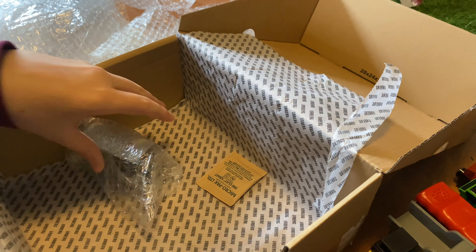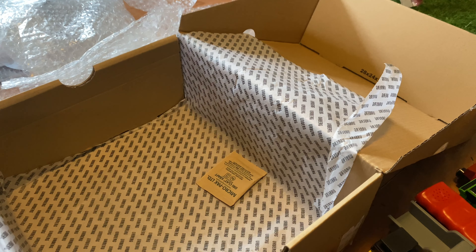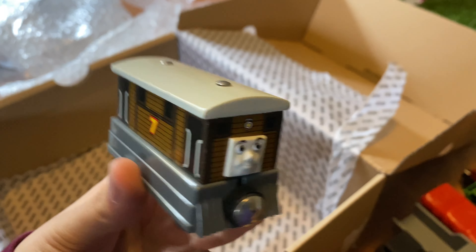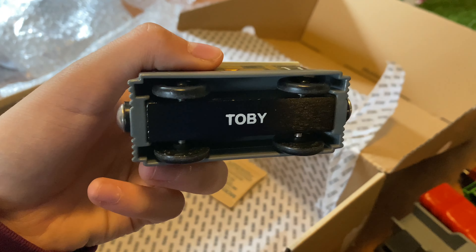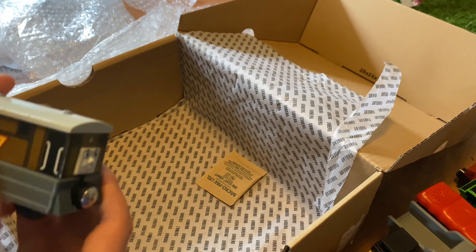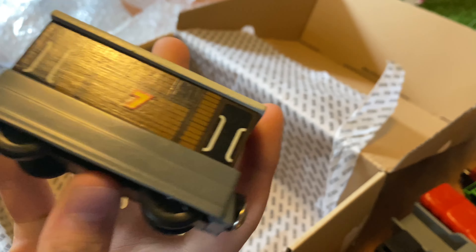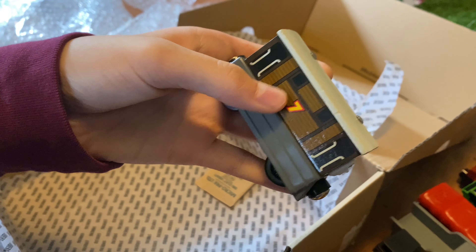The last item is something I've been saying I want for so long. Ladies and gentlemen — we got him. Wooden Railway Toby! I'm so happy that I finally have him. I've been wanting a wooden railway Toby for so long and now I finally have him. The only engines I was missing for years were Duck and Toby. I got Duck about five months ago, but now I have Toby.